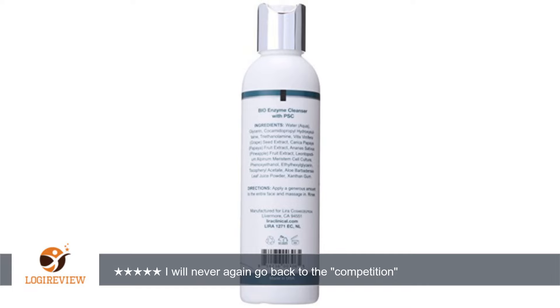I had been going for dermaplaning treatment and the current department store cleanser I was using was not doing the job. After only 15 days my esthetician noticed the difference — she immediately complimented me and asked if I had been using this product, because under magnification she could see the difference on my skin cells.